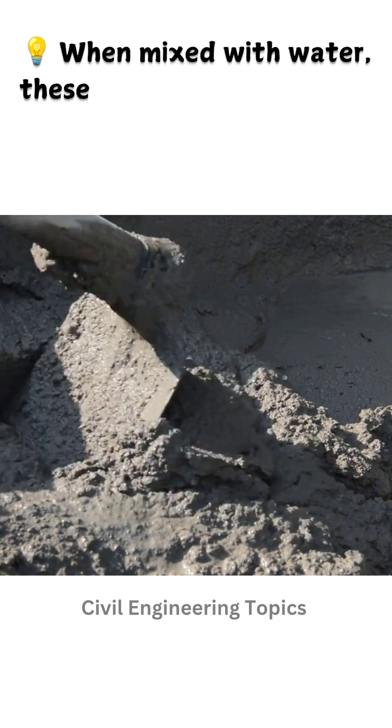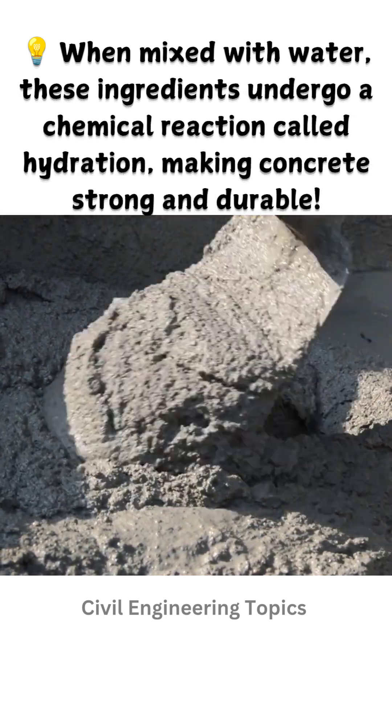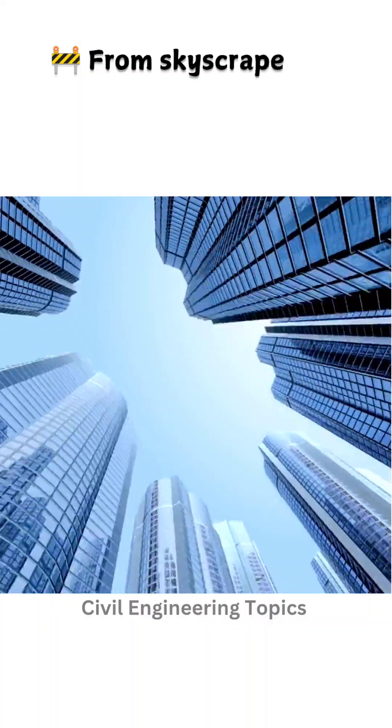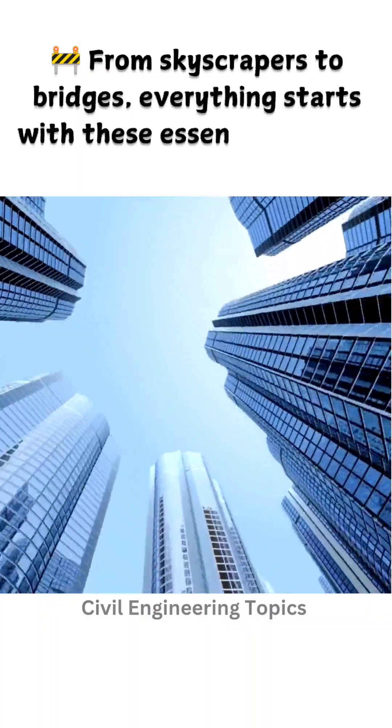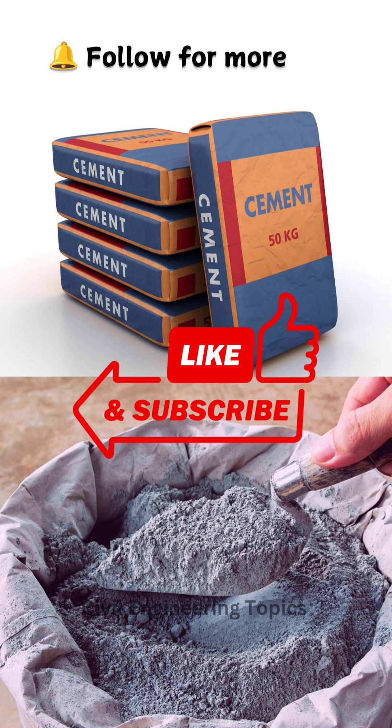When mixed with water, these ingredients undergo a chemical reaction called hydration, making concrete strong and durable. From skyscrapers to bridges, everything starts with these essential cement ingredients. Follow for more civil engineering facts.